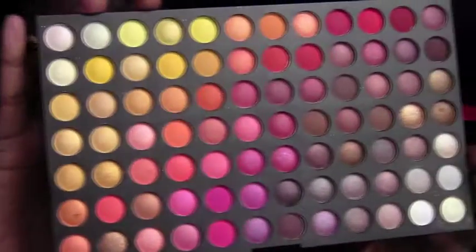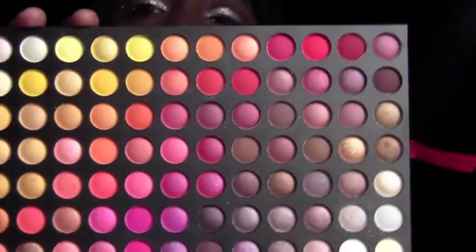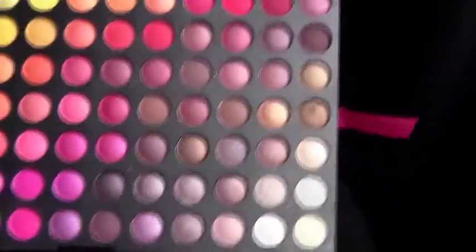This is the palette I used in the eye look. I love this — it's so pretty.